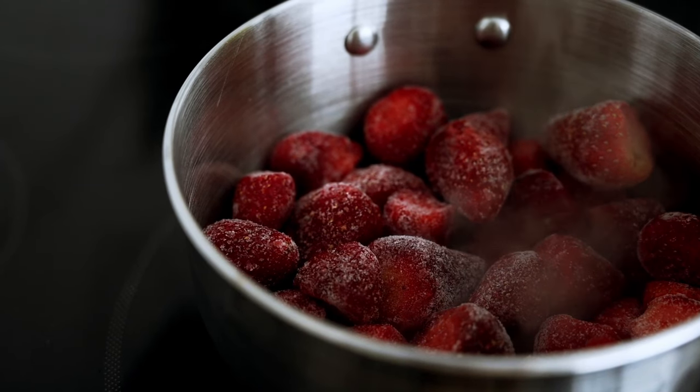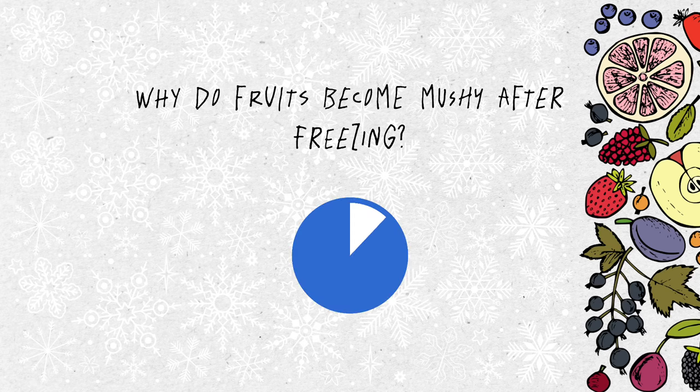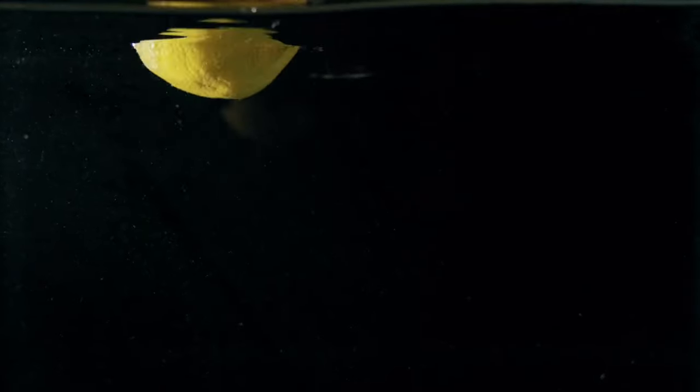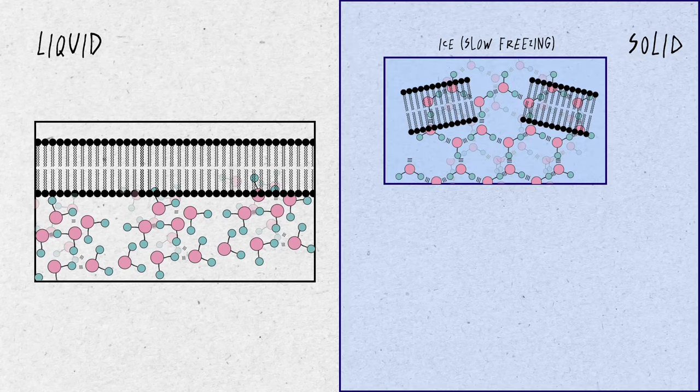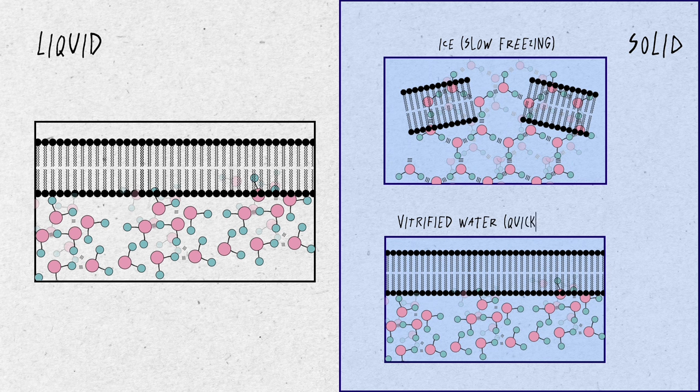If you put fruit in the freezer and then thaw it, the fruit becomes soft and mushy. Fruits contain about 90% water. When water freezes, it expands and breaks the cell walls, leading to changes in the fruit's structure. Commercially frozen fruits undergo a rapid freezing process where water doesn't have much time to rearrange and form crystals that could disrupt cell walls. This solid state is known as the vitrified state.